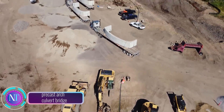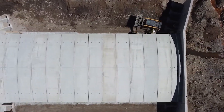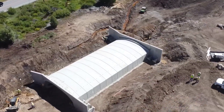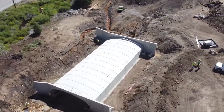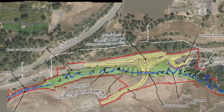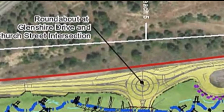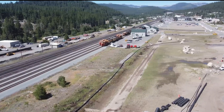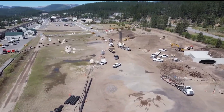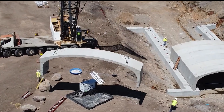In the picturesque town of Truckee, California, a transformative change is underway with the introduction of a cutting-edge precast arch culvert bridge. Crafted by Jensen Precast, renowned for their excellence in precast concrete products, this bridge not only enhances traffic flow but also plays a vital role in revitalizing Trout Creek. The previous bridge, worn and narrow, struggled to cope with surging traffic demands and posed a threat to the local trout population. The new precast arch culvert bridge is wider, sturdier, and designed to facilitate fish passage.